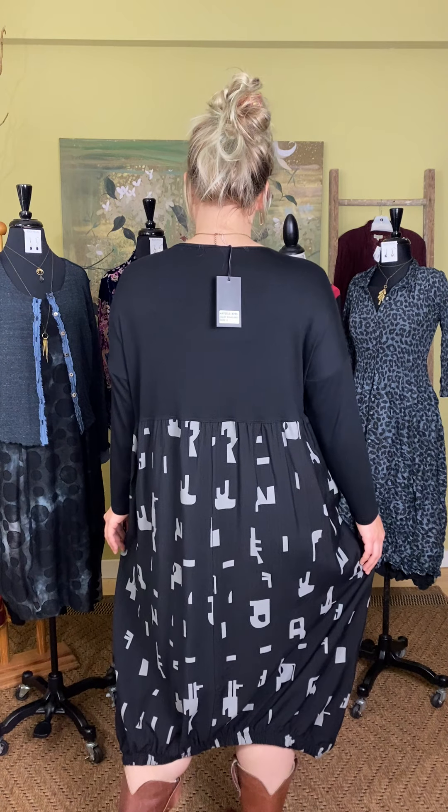This is the Bubble Letters dress — organic shapes resembling letters but kind of not. It does have a drop sleeve, so there is no set-in sleeve — just black on top of a nice black knit with this fun viscose elastane letter print at the bottom.